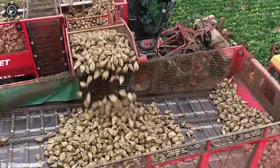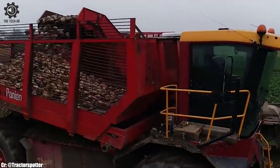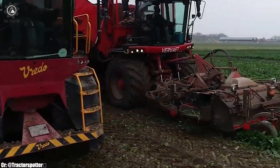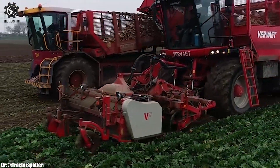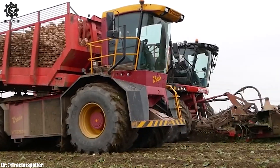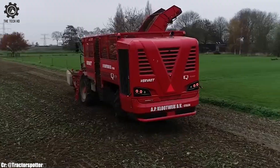Its integrated cleaning and sorting systems enhance the quality of harvested beets, ready for processing. The Q616 exemplifies the fusion of technology and agricultural needs, embodying Verviet's commitment to innovation and efficiency in sugar beet harvesting.